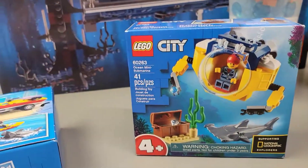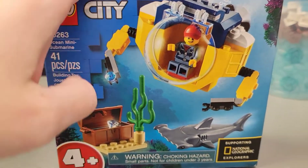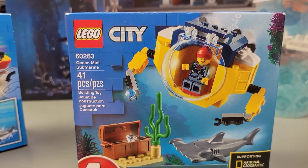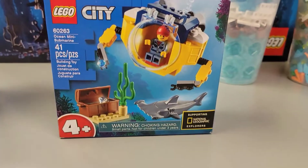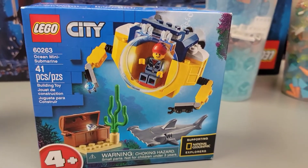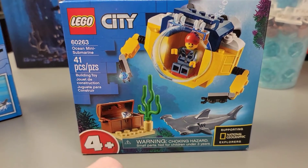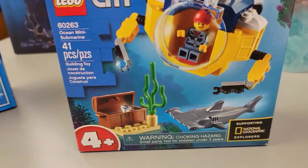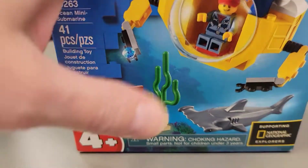Then we got set 60263, the Ocean Mini Submarine. I have the large set that goes with this — this underwater theme has three different sets: a small one, a medium size, and a large one which I already have. These will all be going into my underwater area in the LEGO city. You get a hammerhead shark with this one, which is pretty much why I got it — having fish and all kinds of cool stuff under the water is going to be really neat. And you get a little minifigure floating around getting some treasure.